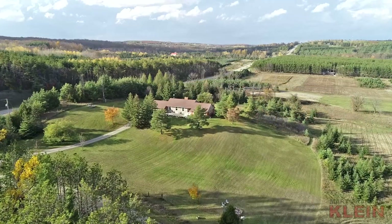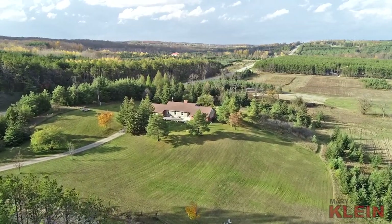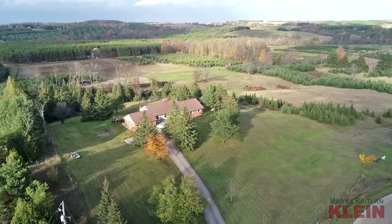Hi, I'm Kate Klein and today I'm in the town of Mono, presenting this three plus three-bedroom bungalow with a finished walkout basement, which sits on a mature 2.22 acres and enjoys magnificent views of the countryside.